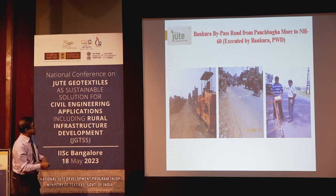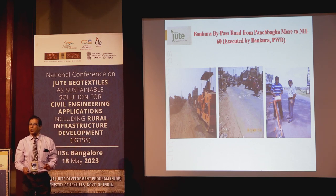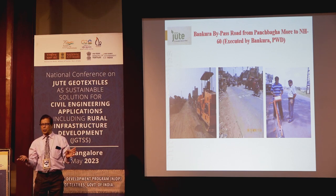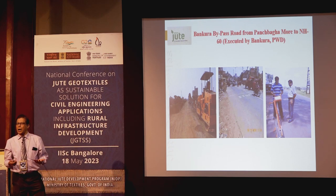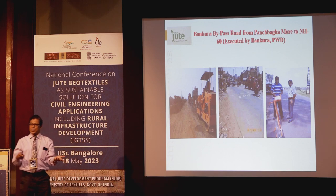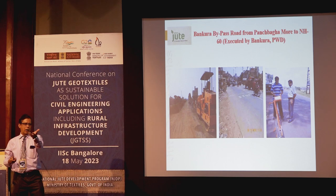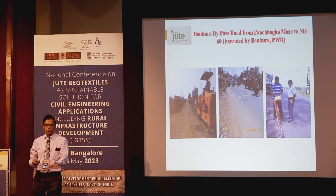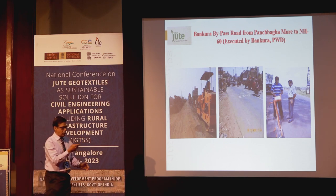The Bankura bypass on National Highway NH-60 was also not initially recommended by NJB for a high-volume national highway application. However, an executive engineer approached NJB, and we suggested using fabric up to 25 kilonewtons tensile strength, which any jute mill — Villa, Gloucester, Ludlow — could manufacture. The fabric was manufactured under our technical support and the road is in perfectly good condition, with test parameters being evaluated.